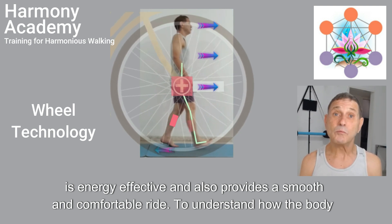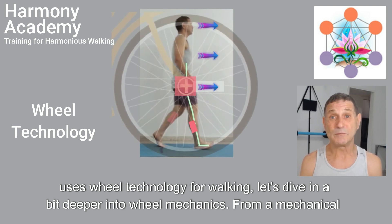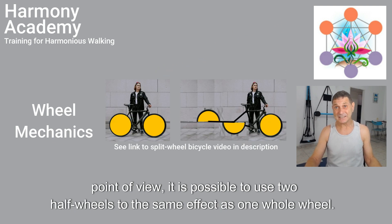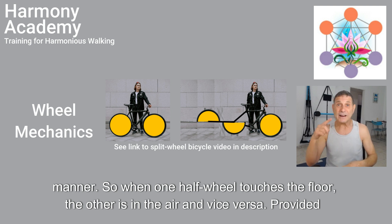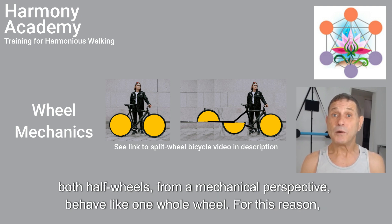To understand how the body uses wheel technology for walking, let's dive in a bit deeper into wheel mechanics. From a mechanical point of view, it is possible to use two half wheels to the same effect as one whole wheel. This concept is correct provided both half wheels move together and bear the load in an alternative manner — so when one half wheel touches the floor, the other is in the air, and vice versa. Provided that both half wheels are equal in shape and the transition between them is timed perfectly, then both half wheels, from a mechanical perspective, behave like one whole wheel.